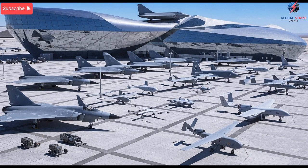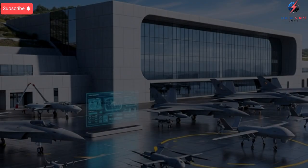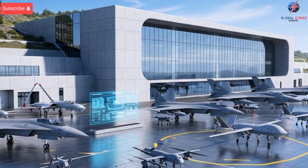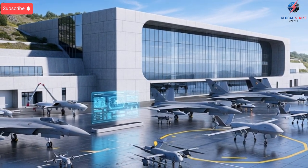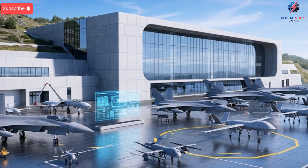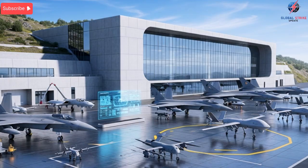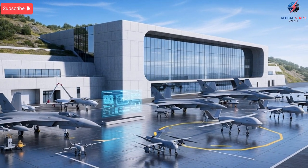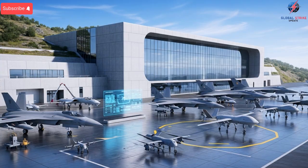Israel may not build full-sized modern fighter aircraft from scratch like the U.S. or France, but its upgrades to platforms such as the F-35 have given the aircraft new capabilities that even the original manufacturers didn't anticipate. The exterior of these jets is enhanced with modular access points that allow rapid changes to sensors, electronic warfare units, and customized hardware. While the shape of the jet itself stays the same, Israel's approach to the external technology focuses on adaptability, making it easier to improve, adjust, or reconfigure depending on the mission.